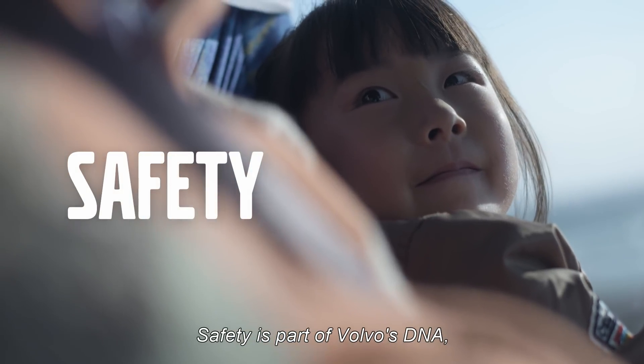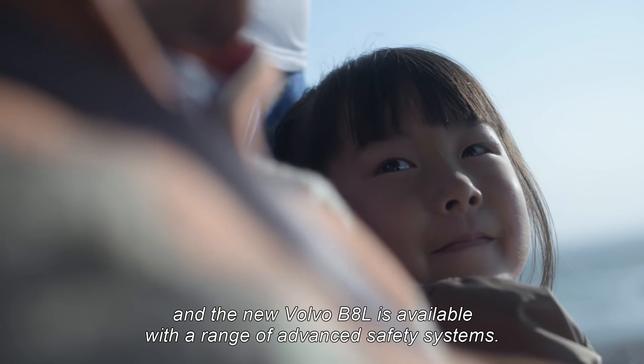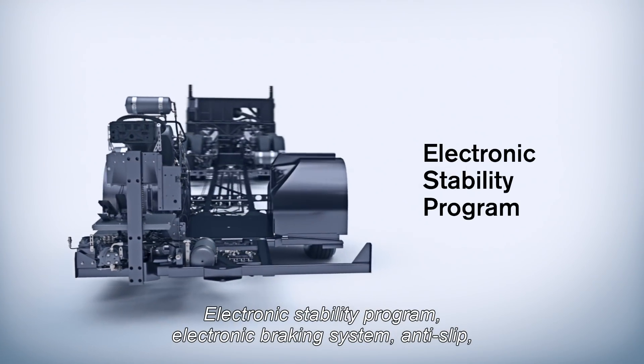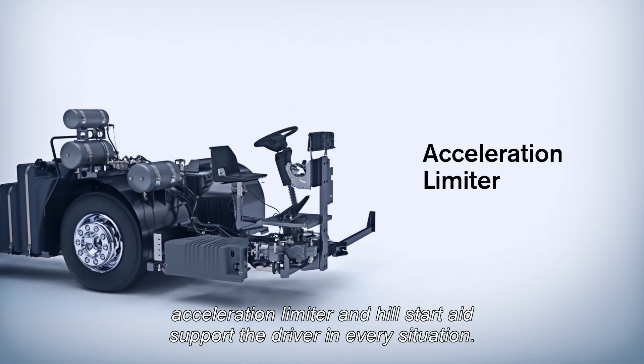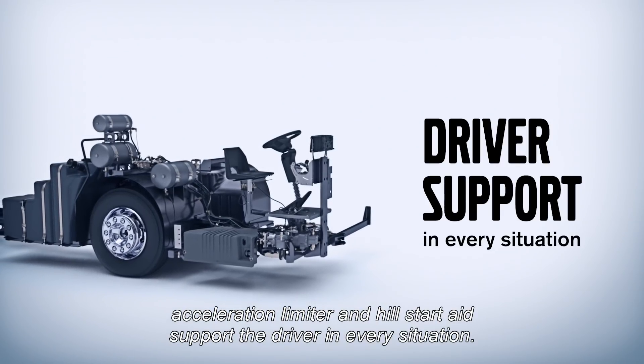Safety is part of Volvo's DNA, and the new Volvo B8L is available with a range of advanced safety systems. Electronic stability program, electronic braking system, anti-slip, acceleration limiter, and hill start aid support the driver in every situation.